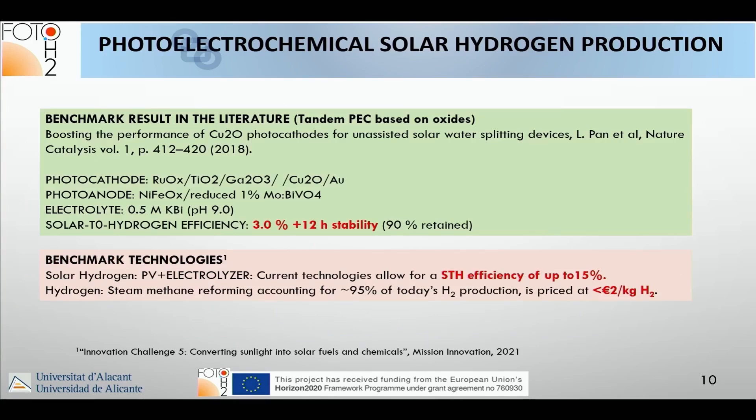Benchmark results from the literature, restricting to oxide materials: 3% solar-to-hydrogen efficiency and only 12 hours of stability. Compare that to the benchmark PV plus electrolyzer with STH efficiency up to 15%, and steam methane reforming with hydrogen cost lower than 2 euros per kilogram.